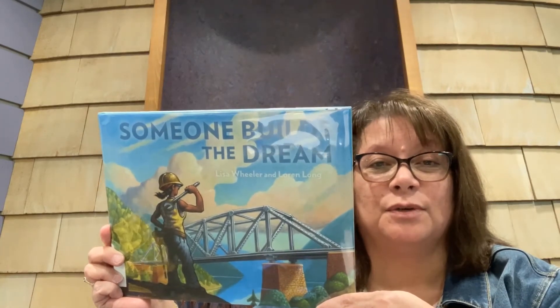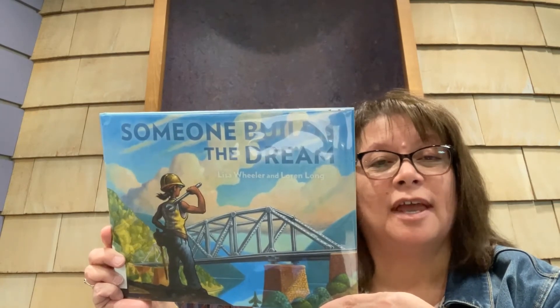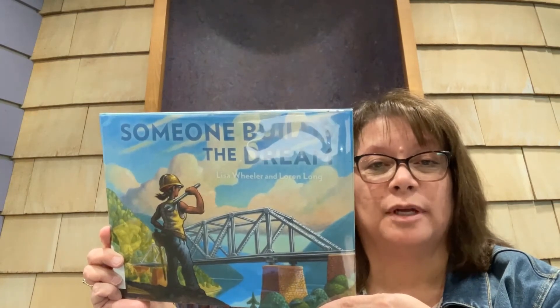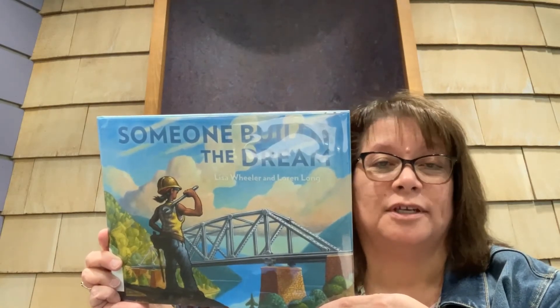On the cover of the book you can see that the lady has a hard hat on and she is carrying a wrench and looking proudly at a bridge. She has just helped finish constructing that bridge and it takes a lot of people to make things like that.